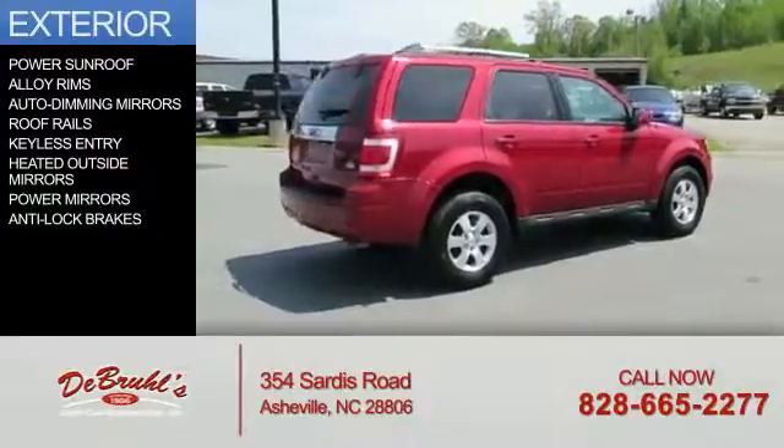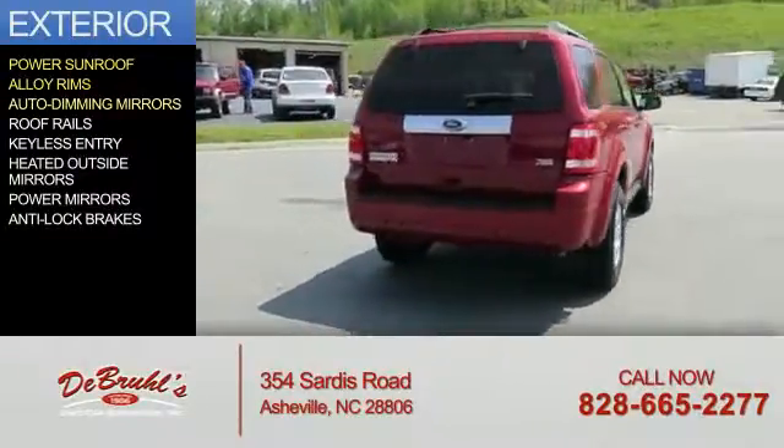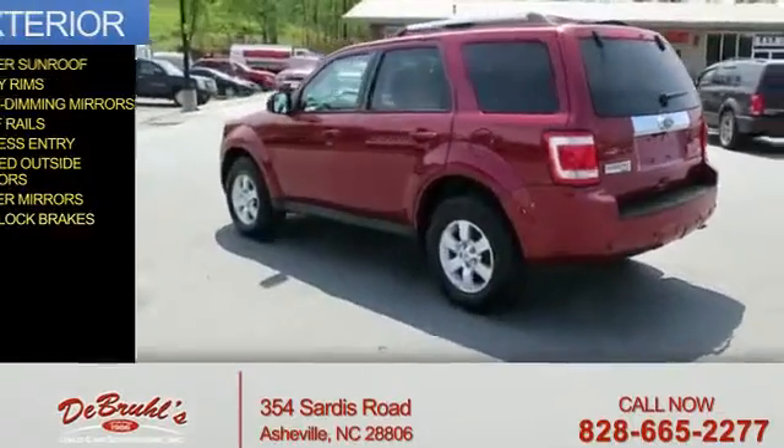The features include a power sunroof, alloy rims, auto-dimming mirrors, roof rails, keyless entry, heated outside mirrors, power mirrors, and anti-lock brakes.